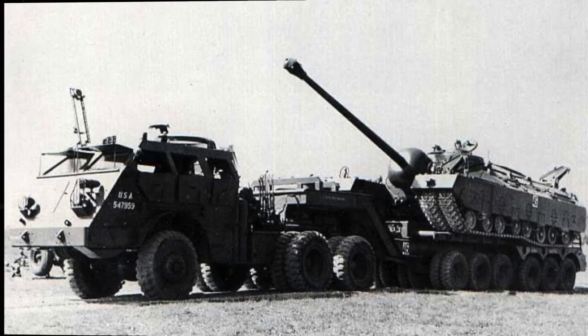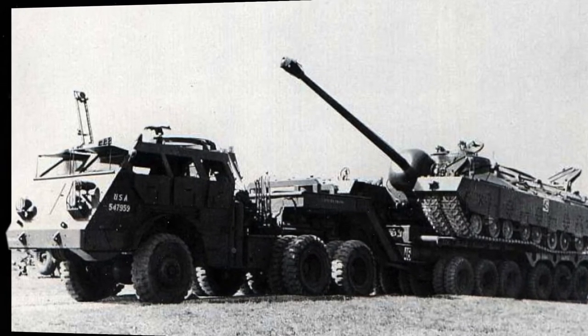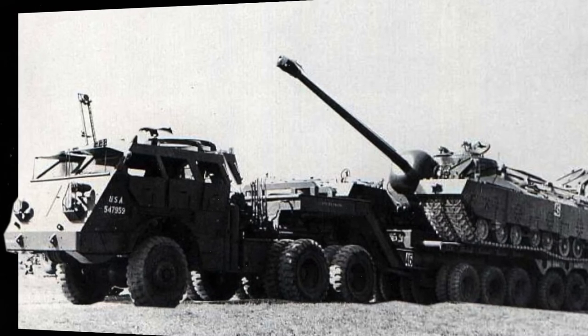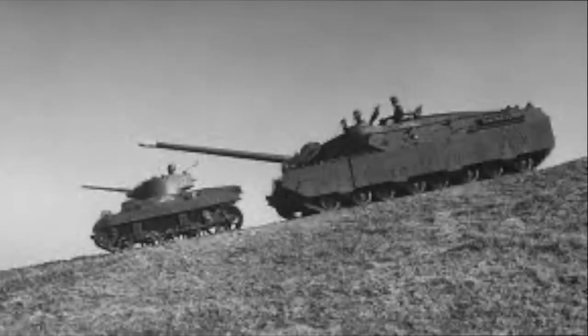When they had completed the first tank fully, however, the war was finished. The order for five was reduced down to two. Two prototypes of this tank were built, and they were evaluated at the Aberdeen Proving Ground and Fort Knox facilities up until 1947.